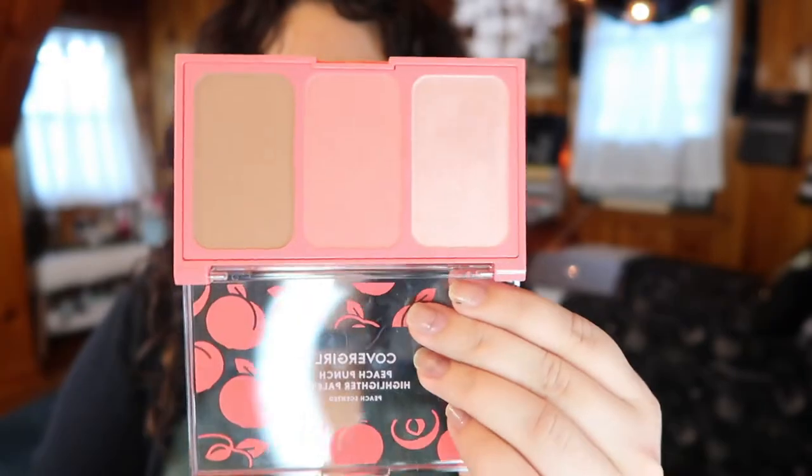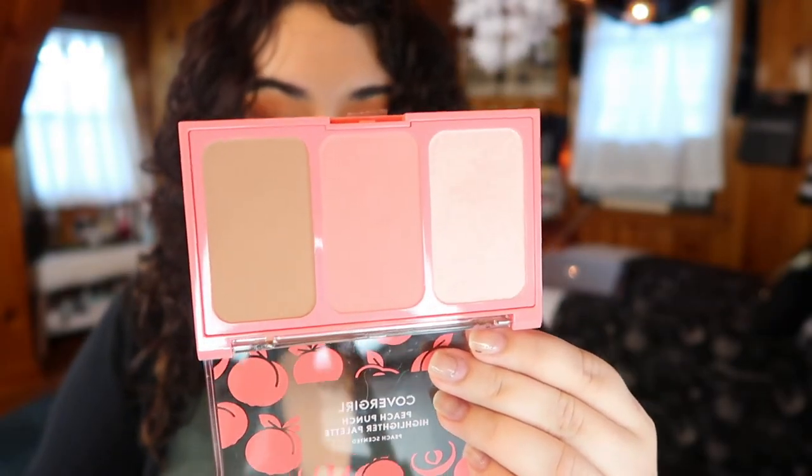I also picked up two palettes from CoverGirl. The first is the Peach Punch Highlighter Palette — it's got a highlighter, a blush, and a bronzer. It's really cute. They're definitely trying to play off the Too Faced Peach palette. It doesn't smell like peach but it doesn't smell bad. The highlighter looks a little glittery in the pan, the bronzer is a little light, but that nice peach blush is going to look really pretty. I'm excited to try this out.